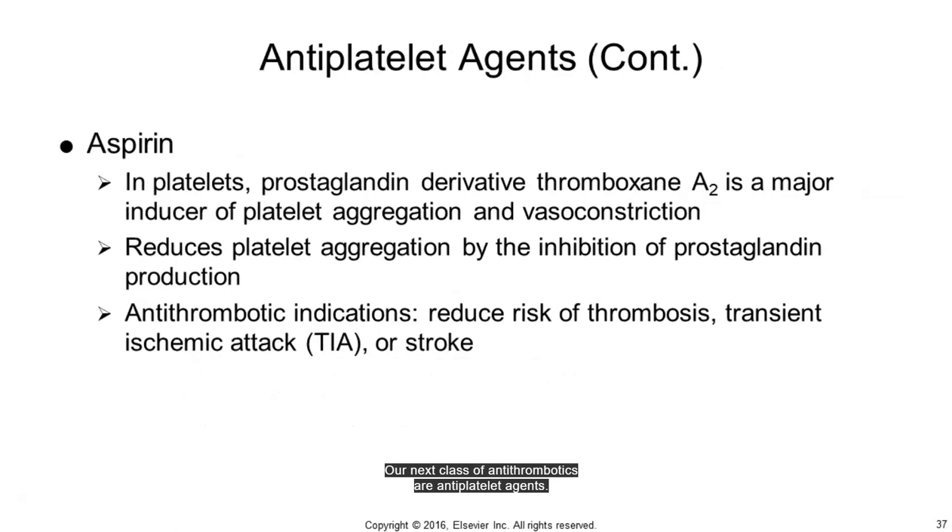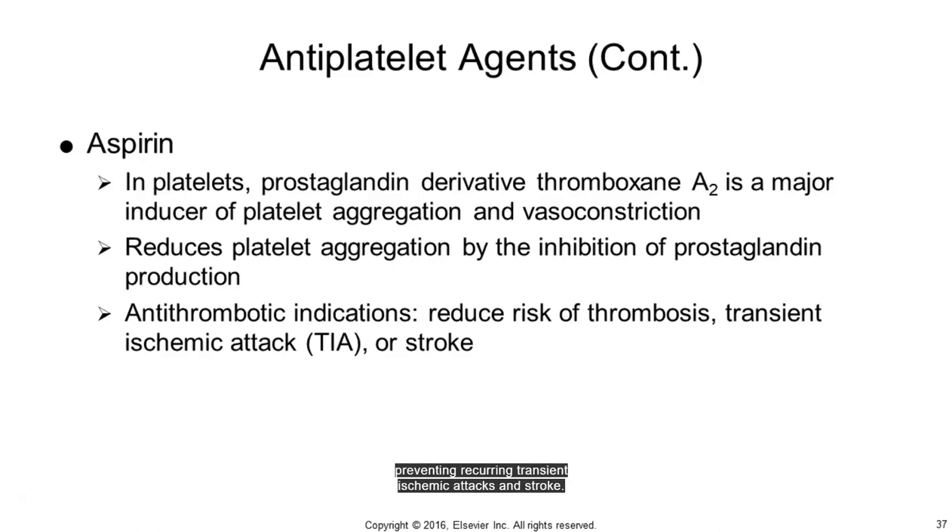The next class of antithrombotics are antiplatelet agents. They work by inhibiting prostaglandin production, which in turn inhibits platelet aggregation and vasoconstriction. The main drug in this category is aspirin, a salicylate. Aspirin has many indications including treating fever and pain associated with headaches, neuralgias, myalgias, and arthralgias. It may be used prophylactically to reduce risk of thrombosis associated with MI or unstable angina and preventing recurrent transient ischemic attacks and stroke. Special consideration should be given to patients with peptic ulcers, renal dysfunction, hypertension, and pulmonary disease, particularly asthma and COPD patients, and those with bleeding disorders. Aspirin should not be mixed with ibuprofen, and use with NSAIDs may produce fatal gastropathy such as bleeding ulcers.